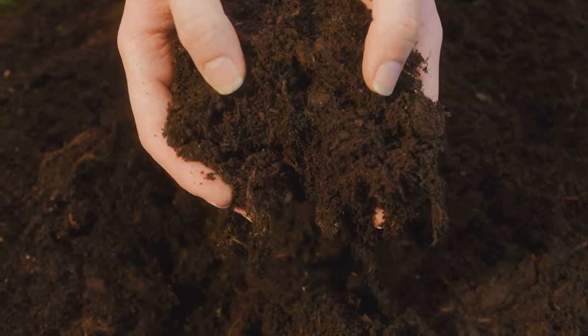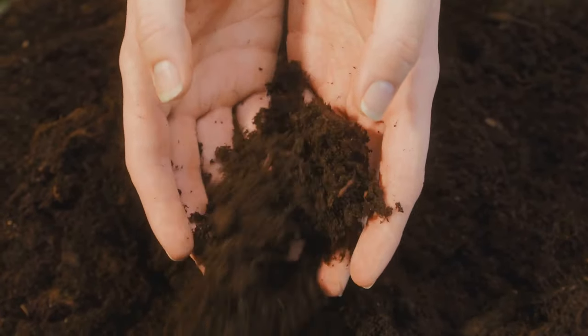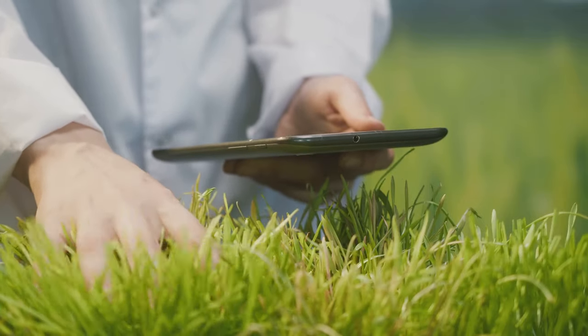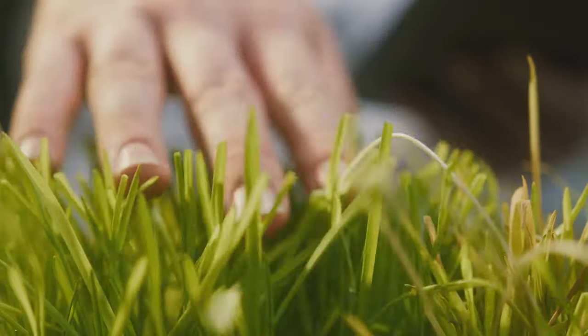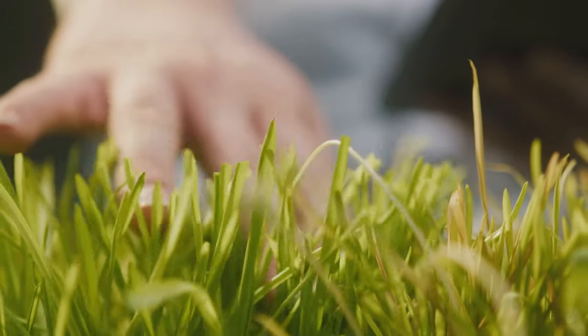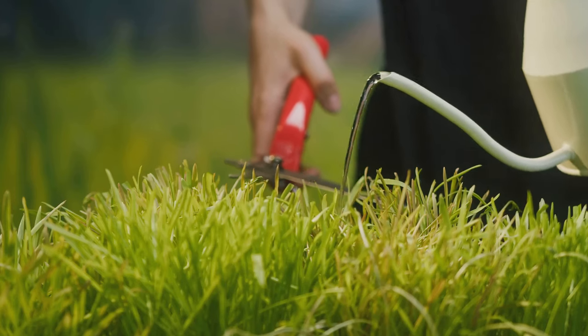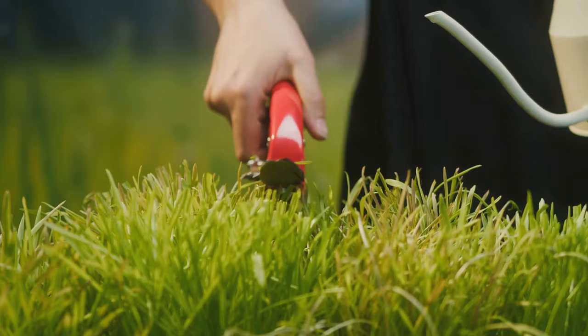Whether you have sandy soil or clay, live in a hot desert region or a cool mountainous area, these factors significantly influence which grass type will thrive in your yard. So how do you find out your grass type, soil type, and the best care for your specific situation? It's a mix of observation, a bit of research, and sometimes seeking advice from local garden centers or extension services. Knowing your grass type is the first step to a healthy lawn.